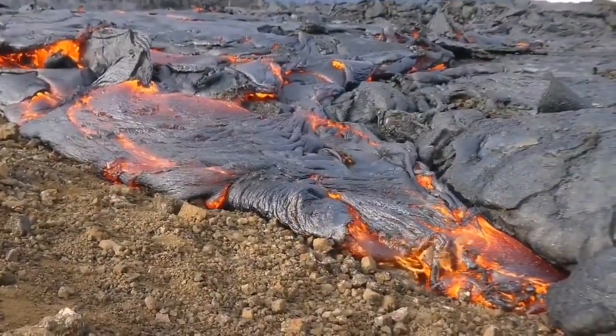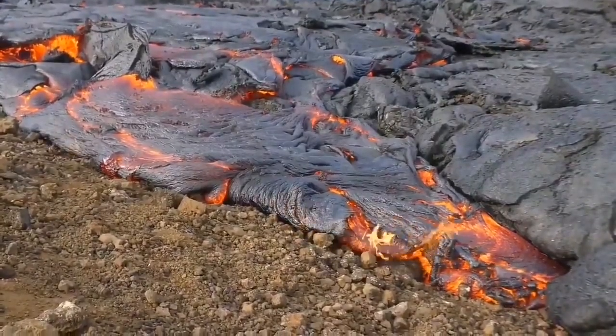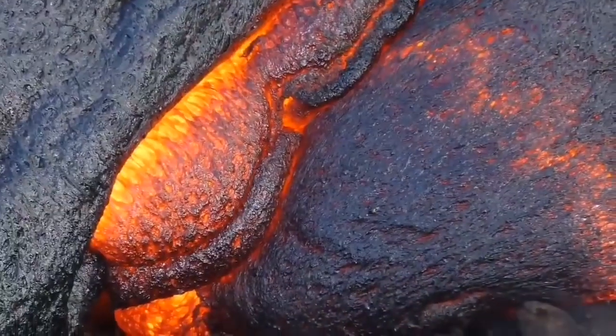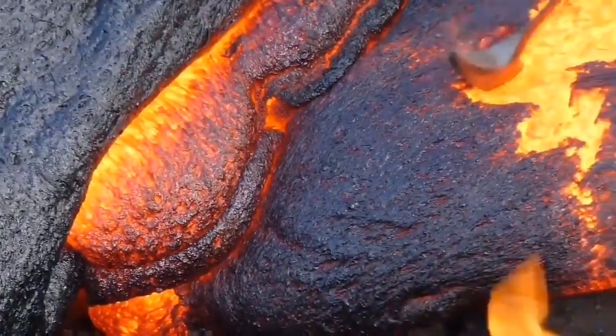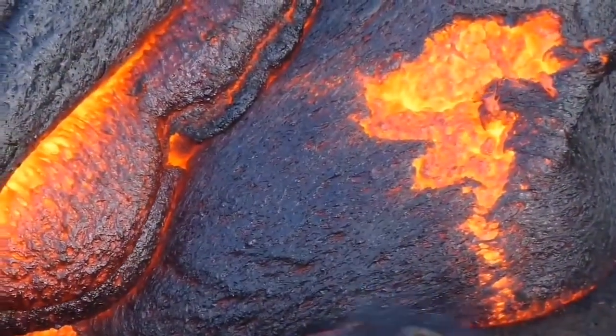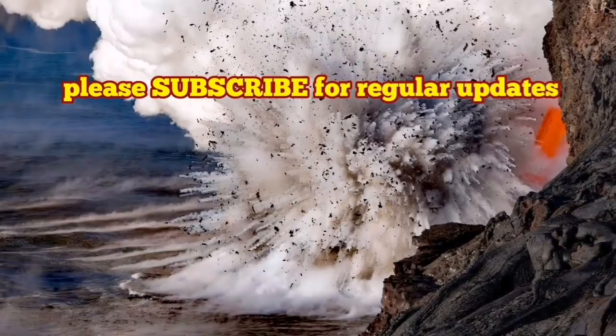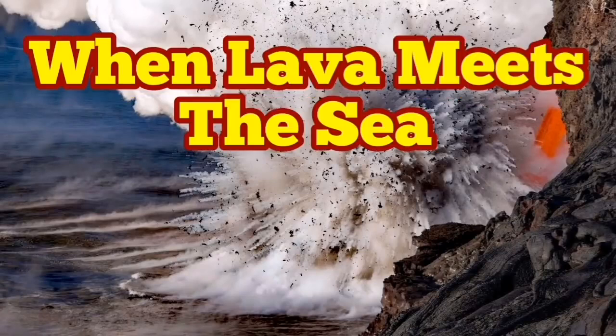And this peninsula — the Reykjanes Peninsula — will become longer in the east-west direction. This lava which you see now will be solidified and will add to the Earth's crust lithosphere at the Reykjanes Peninsula of Iceland. It will become bigger.